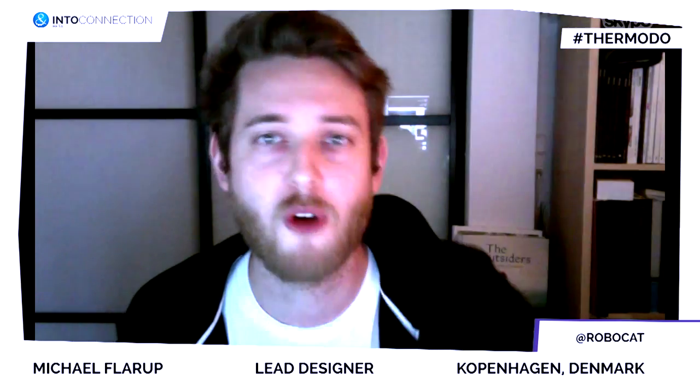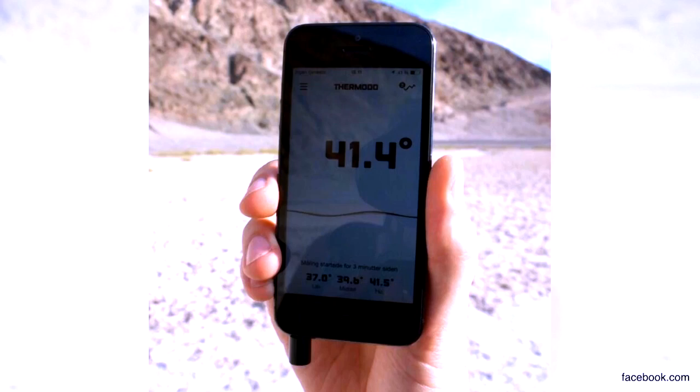But then we started looking into a solution which became this tiny hardware thermometer that we call Thermoto, which allows you to take measurements wherever you go. If you put it in your mobile device, how long does it take before you know the right temperature? Well, temperature is tricky and it varies depending on the environment — from one room to another room it's really fast.